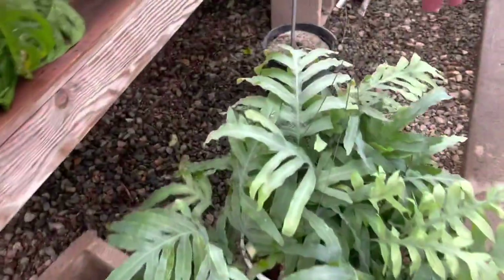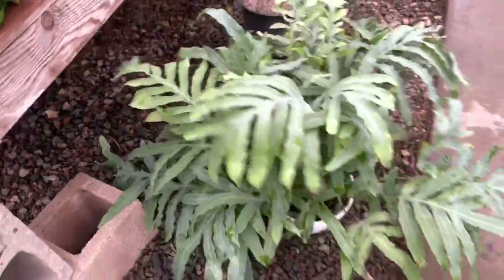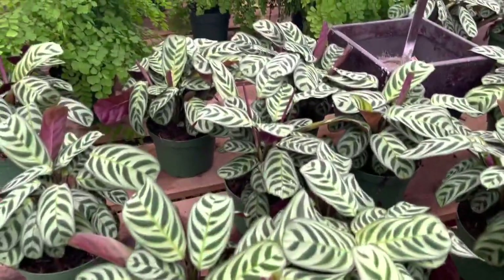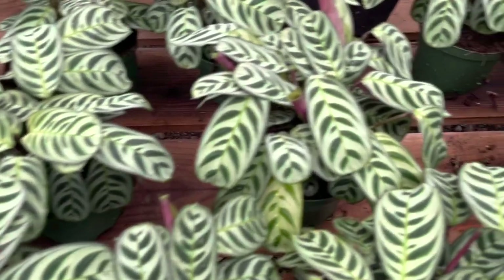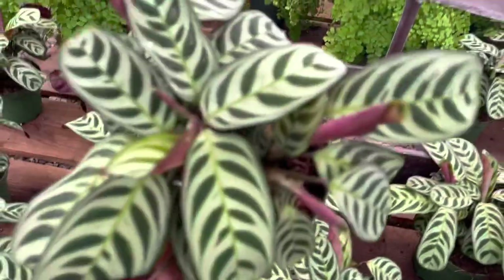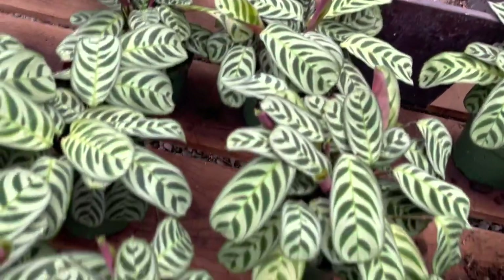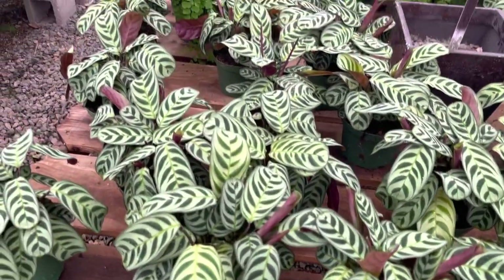This blue star fern is calling my name — that is gorgeous, I have to find out how much that is. Here are some more Ctenanthe burle-marxii. Another thing I love about these is that you can literally forget to water them, which is pretty impressive for a prayer plant, because prayer plants are known to be pretty thirsty — but this one will bounce right back.